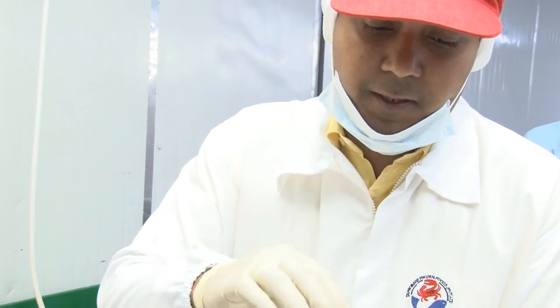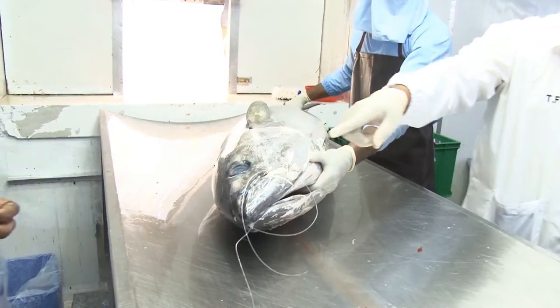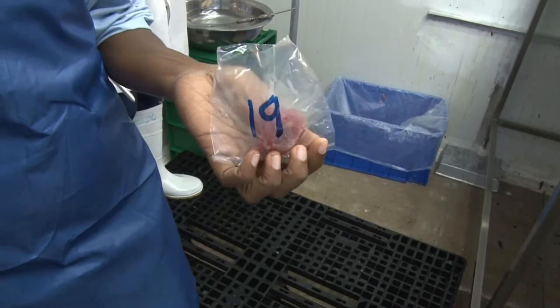The fish is checked for date, color, and texture. Each fish is checked to identify what it is.